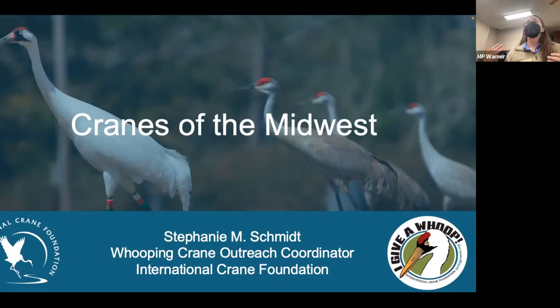My name is Stephanie Schmidt. I'm the Whooping Crane Outreach Coordinator at the International Crane Foundation. Today I'm going to be talking about the cranes we have here in the Midwest. I'll introduce the International Crane Foundation, introduce all 15 species of cranes, then focus in on the Whooping Crane and Sandhill Crane — giving tips for identifying these birds, their history, and the Whooping Crane Reintroduction Program happening in our own backyard.